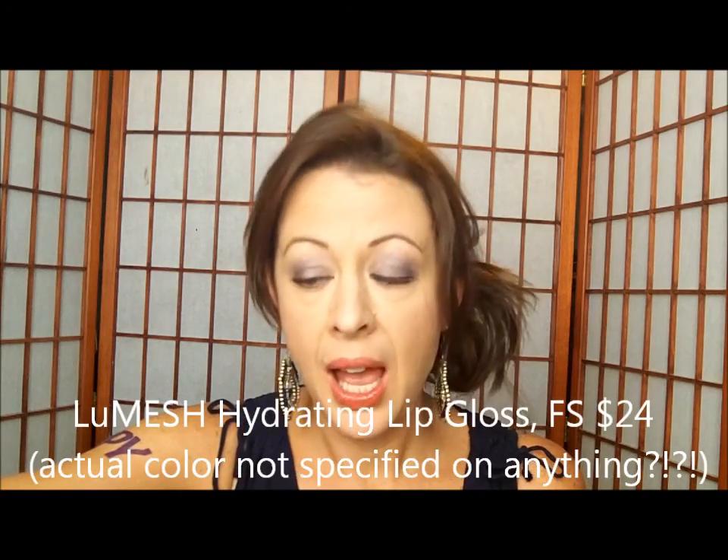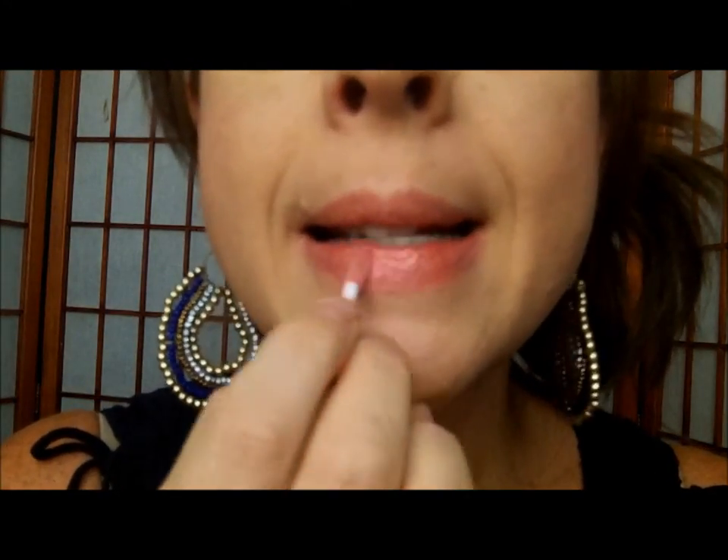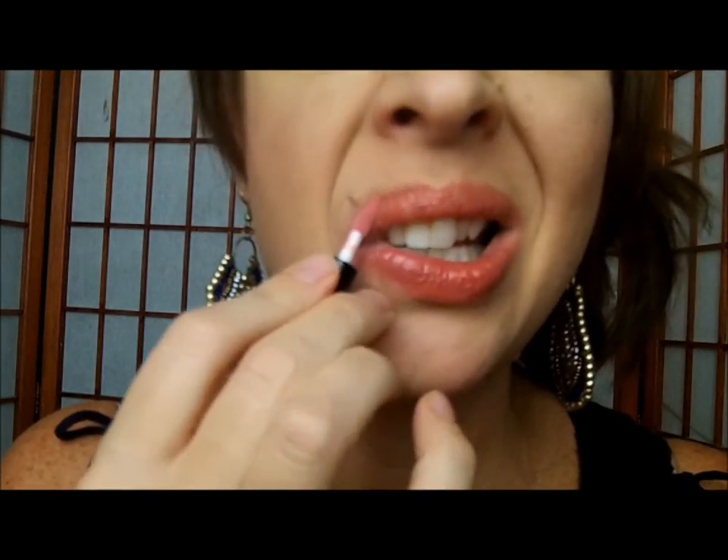The other item is a teeny tiny lip gloss — Lumeche Hydrating Lip Gloss. Full size is twenty-four dollars. This high-shine gloss delivers color packed with moisturizing anti-aging botanicals. You can sweep it on its own or layer over lipstick for a multi-dimensional hue. After wiping my lips clean and applying it — it feels nice, like a standard gloss. It's a pretty pink, not super baby pink nor magenta.